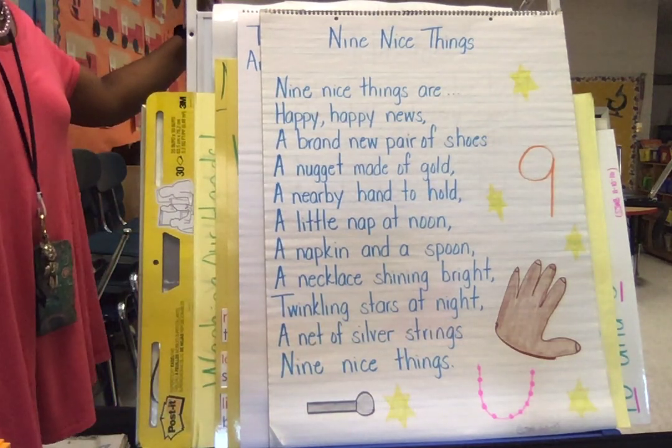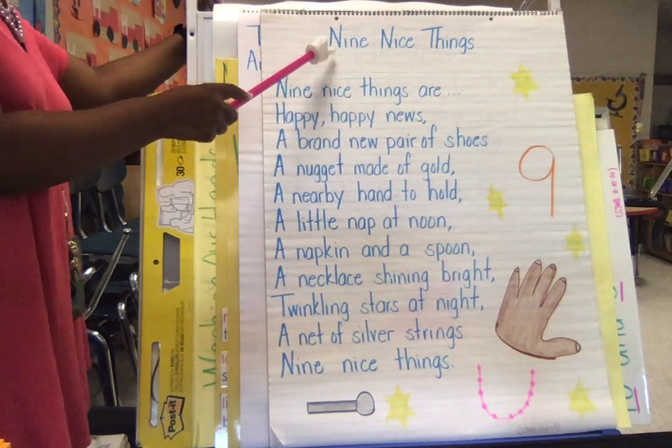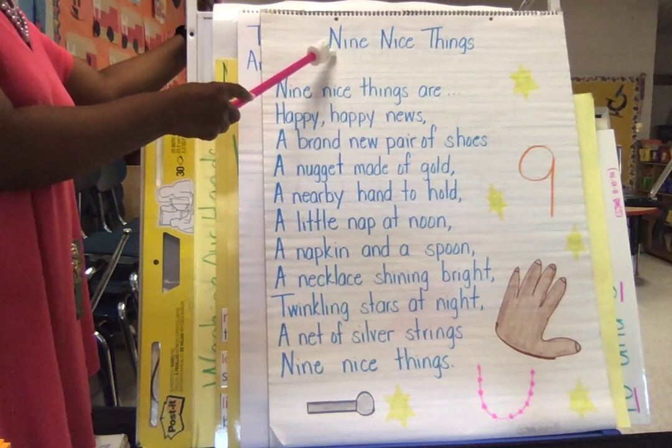So boys and girls, most of these words started with the letter — what? N. That's exactly right. Norman Nurse, Norman Nurse.